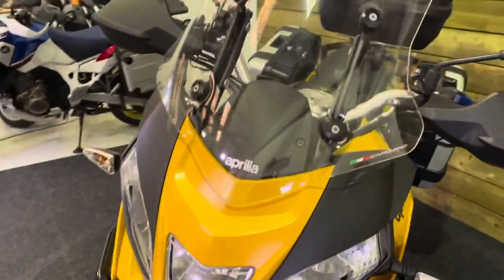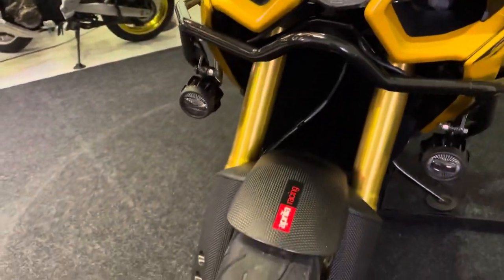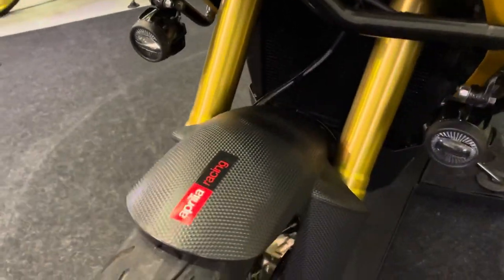I think the colour of this bike is really striking — it looks absolutely brilliant. It's like a matte gold, which is the best way to describe it. Carbon fibre effect mudguard.